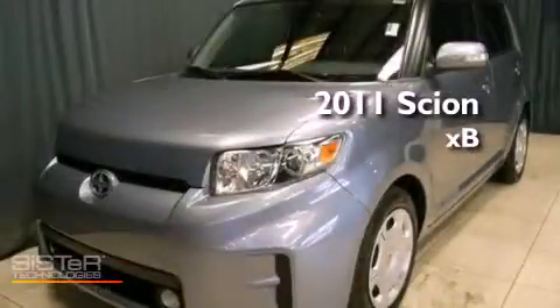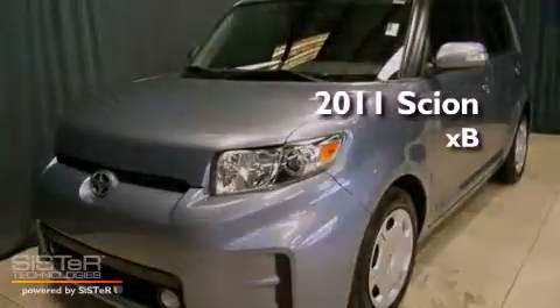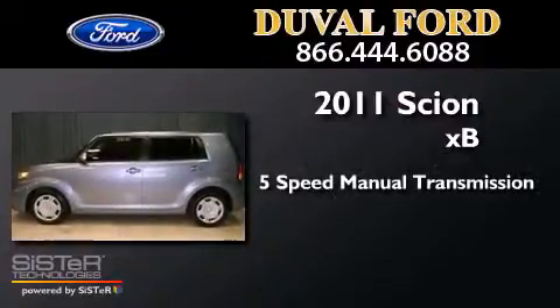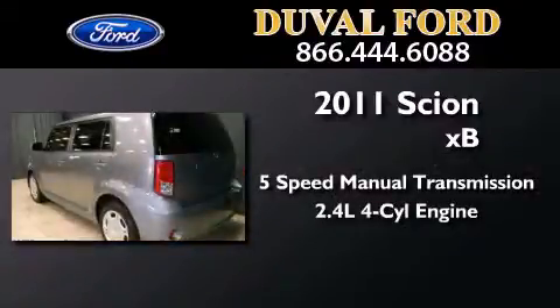This is a 2011 Scion XB. This hatchback has a 5-speed manual transmission and an inline 4-cylinder engine.